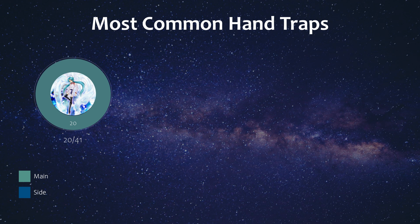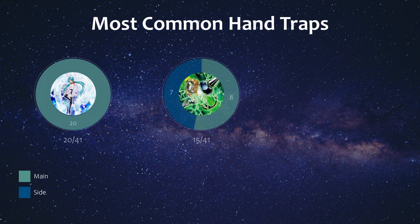Effect Veiler was main decked only in all the lists that played it. Next we have Side Frame Gear Gamma, which I actually thought would be higher than this. Gamma is really strong against Sprite right now, because if you can use it on their normal summon effect, that might just end things for them. Not to mention Gamma is a level 2, so if you're playing Sprite and can resolve it on your turn, then that's just extra good news.